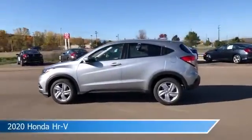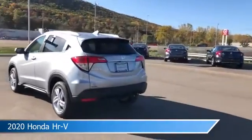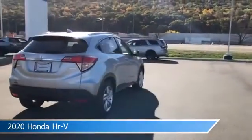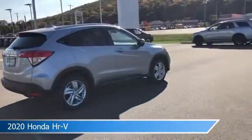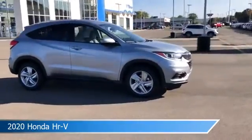Take a look at this 2020 Honda HR-V, equipped with a variable transmission in lunar silver metallic. This car comes with some great features including adaptive cruise control, Bluetooth, all-wheel drive, alloy wheels and more. Come in and check it out today.